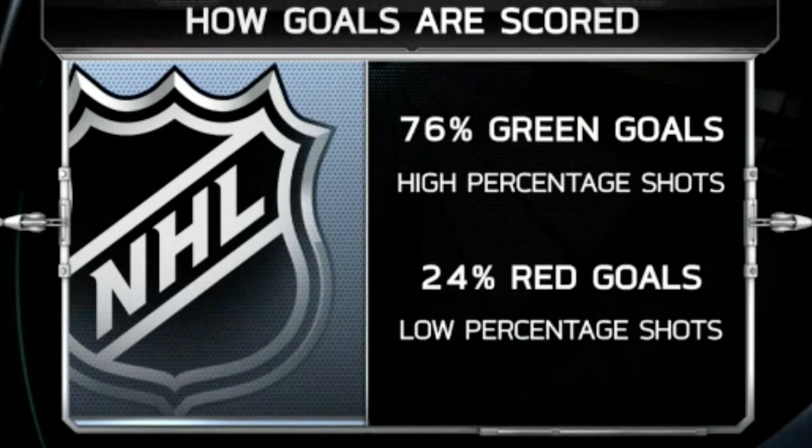Of all the goals scored this year in the National Hockey League, 76% have been off high-percentage shots — shots that I call green shots — and only 24% of all goals being scored this year have been off low-percentage shots, shots that I call red shots.